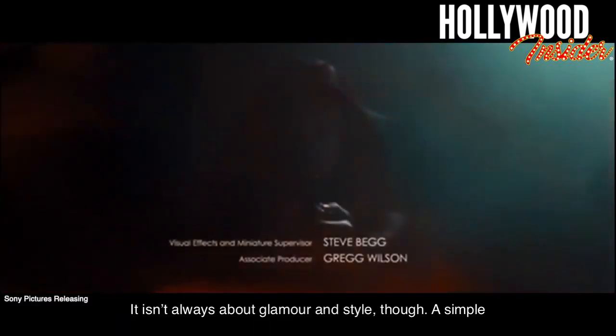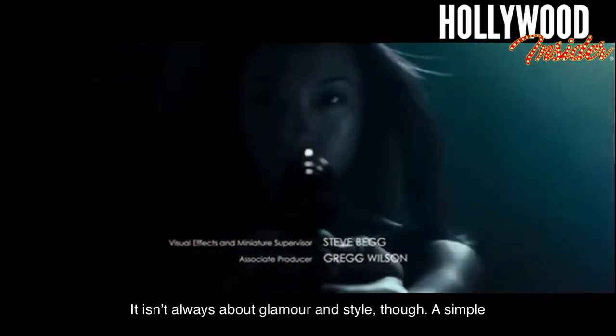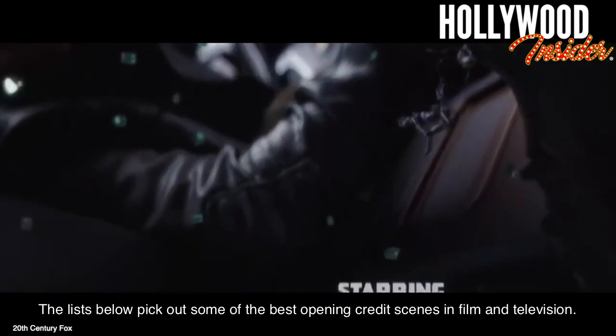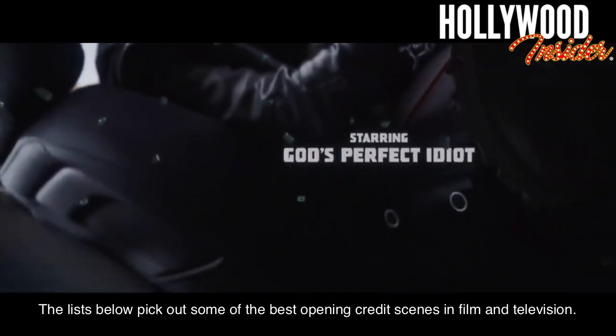It isn't always about glamour and style, though. A simple opening credits scene can be a perfect match for the preceding content. The lists below pick out some of the best opening credits scenes in film and television.